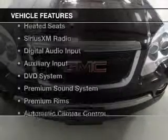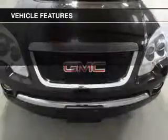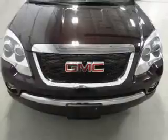The features include heated steering wheel, heated seats, Sirius XM satellite radio, digital audio input, an auxiliary input, a DVD system, a premium sound system, premium rims, automatic climate control, and a tilt and telescopic steering wheel.